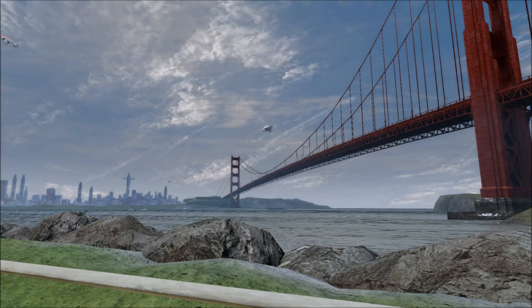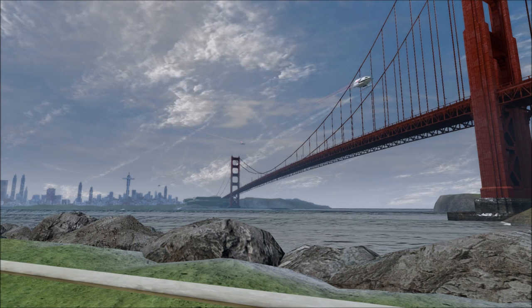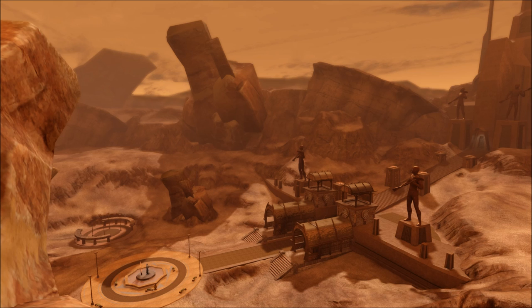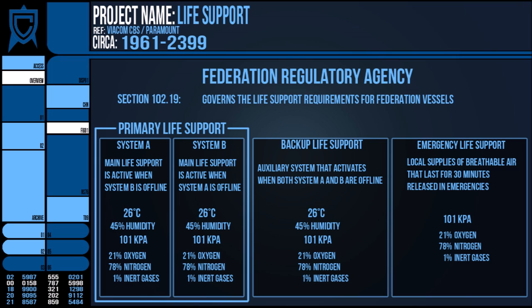The internal atmosphere of a Federation starship is set to the average M-class environment — one tolerable and for the most part comfortable to most humanoid species, which make up the majority of the Milky Way's people, be they Betazoid or Bolian. This M-class environment is set to 26 degrees Celsius, 45% humidity, pressure at 101 kilopascals, with an oxygen-nitrogen mix and a standard gravity of 1G.